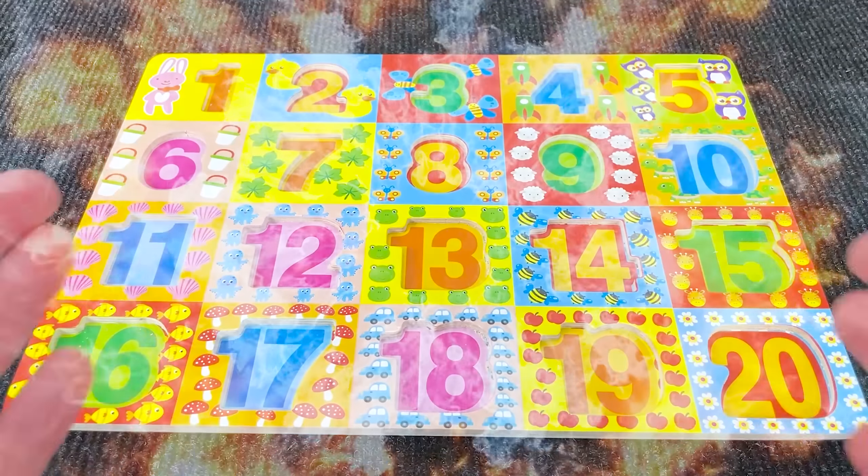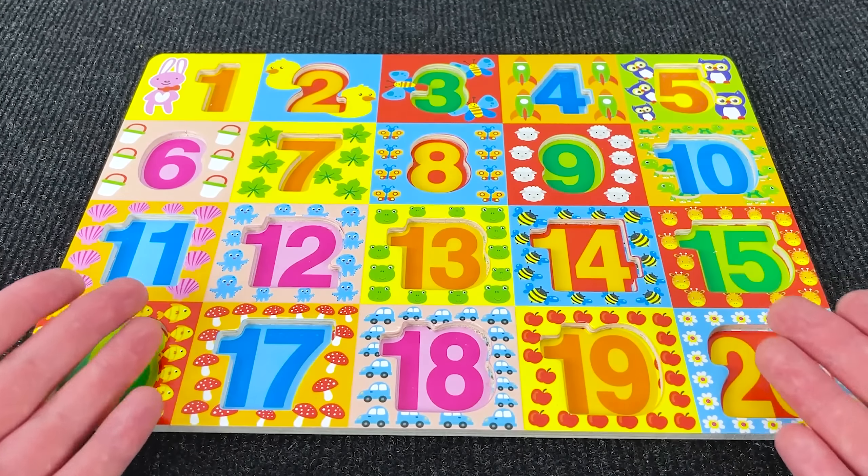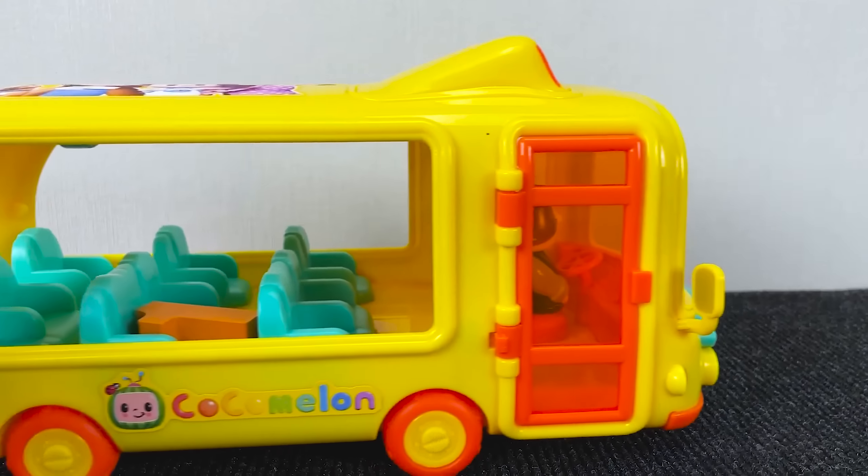Wow! Where are all the numbers? Let's go find them! And let's start with number 1!